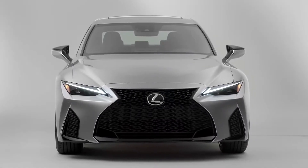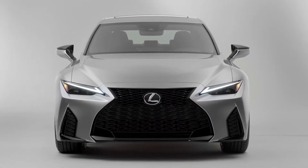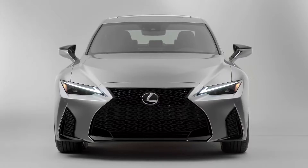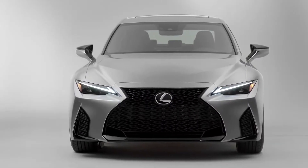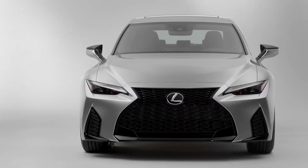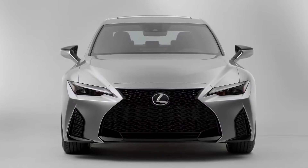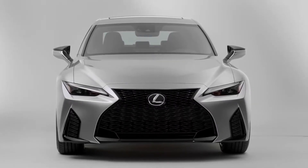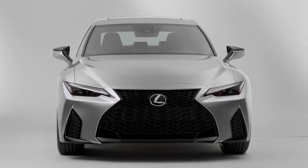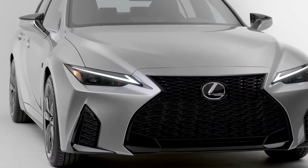This is the new 2021 Lexus IS. Lexus has been avoiding words like 'all new' and 'new generation' because, well, it's not. It's based on the outgoing platform, just modified, instead of the all-new TNGA platform that the new LS is based on. Lexus says that it was not possible for them to shrink that platform to fit this size.